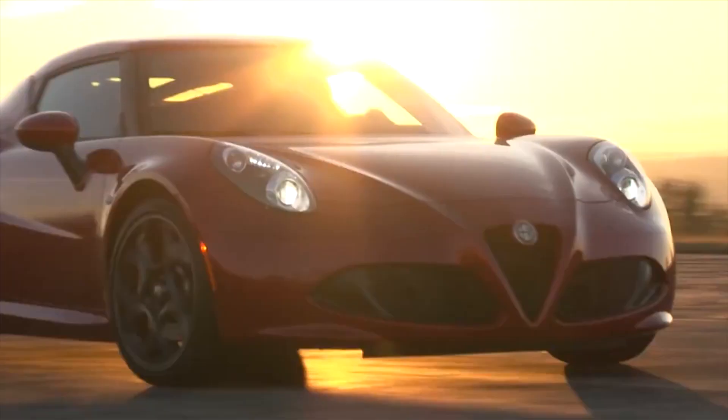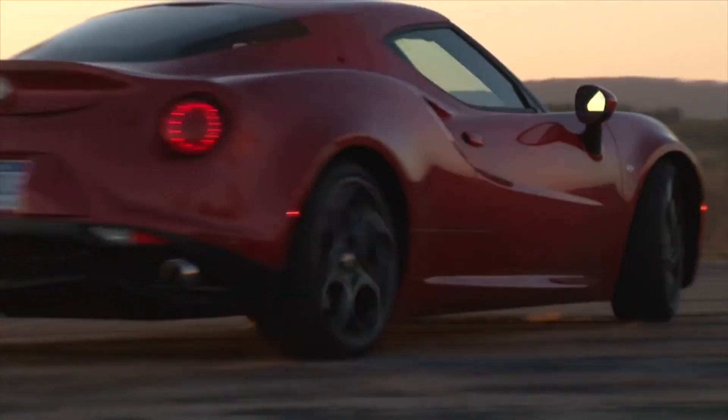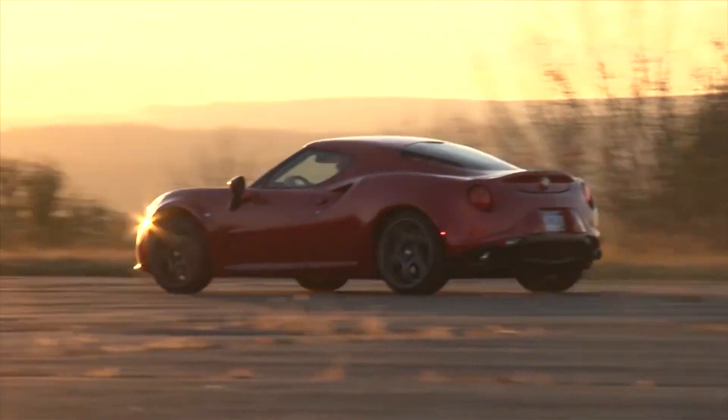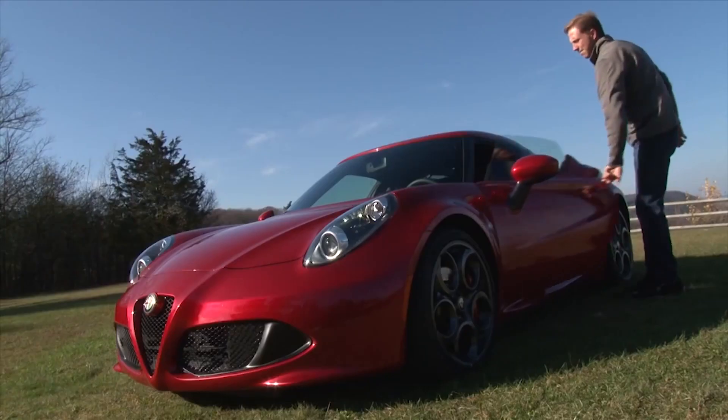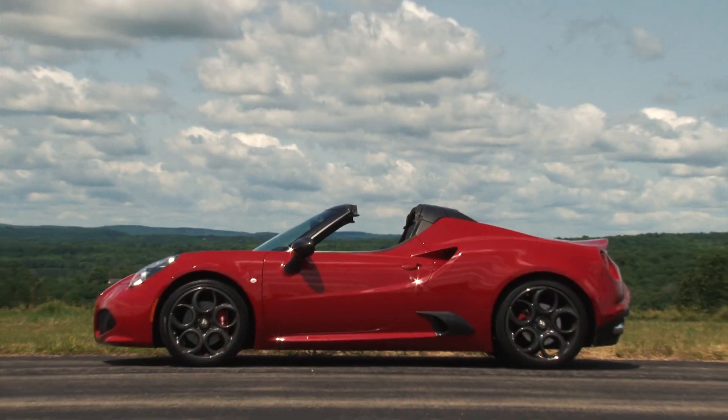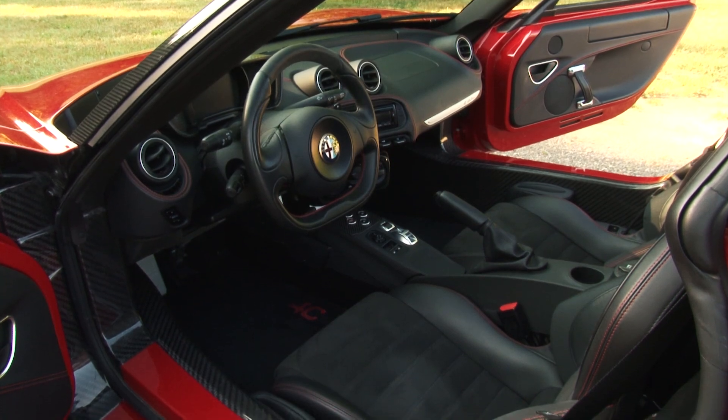It's been a year or so since I tested the new 4C Coupe, the little mid-engine 2-seater that ushered Alfa's return to the U.S. market. So singularly purposed, I claimed it to be one of the most enjoyable cars I've ever driven. And now I'm with the convertible, or Spyder if you will.